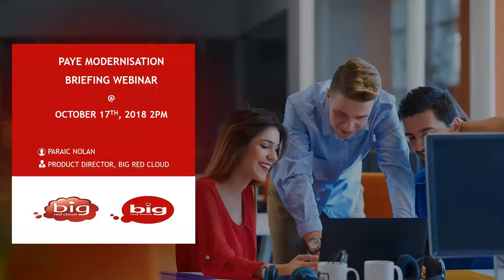Good afternoon, everybody, and welcome to the Big Red Book payroll modernisation webinar briefing. Thanks for taking the time from your busy schedules to join us today. We've got a busy schedule to go through, and we will get to it all. Hopefully you'll be more informed about this topic when we finish the briefing session today.